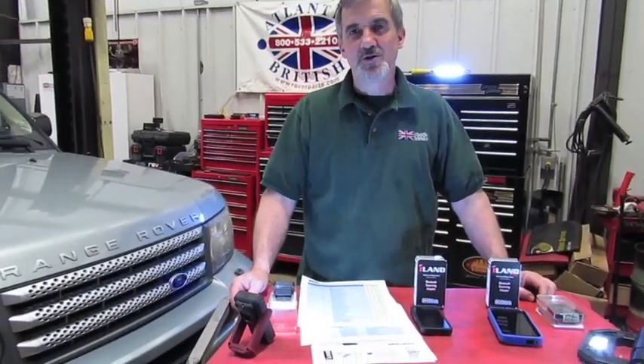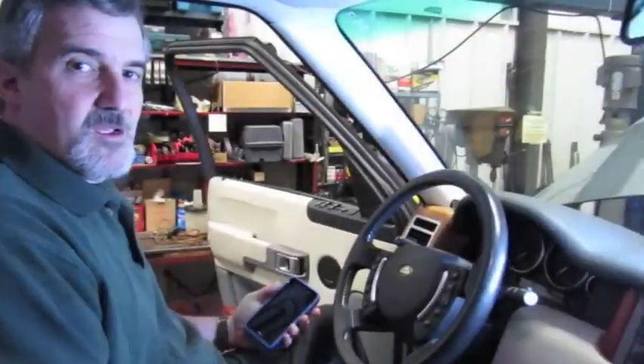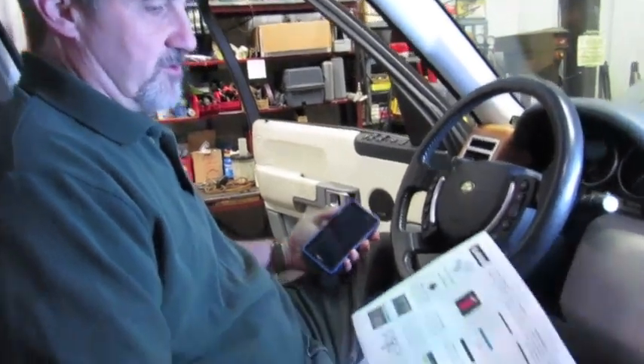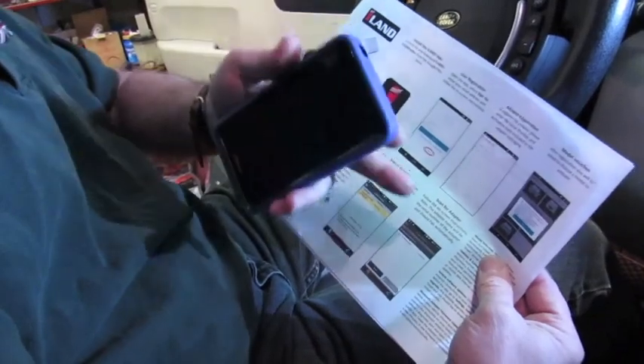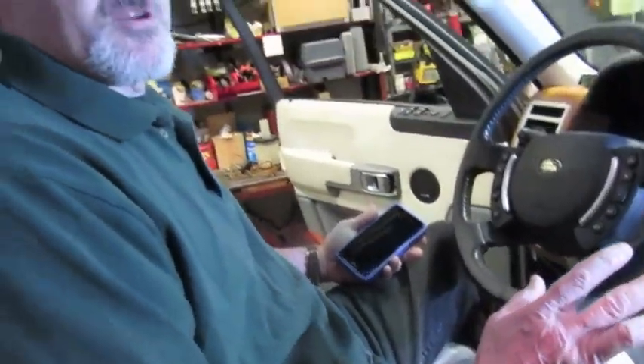Stay with me and we're going to show you how easy it is to set up your new iLand diagnostic tool. We're going to show you how to set up your new iLand on an Android system. When you get your Android tool, you're also going to get a setup sheet similar to this that's going to take you right through. This is an easy quick start guide.